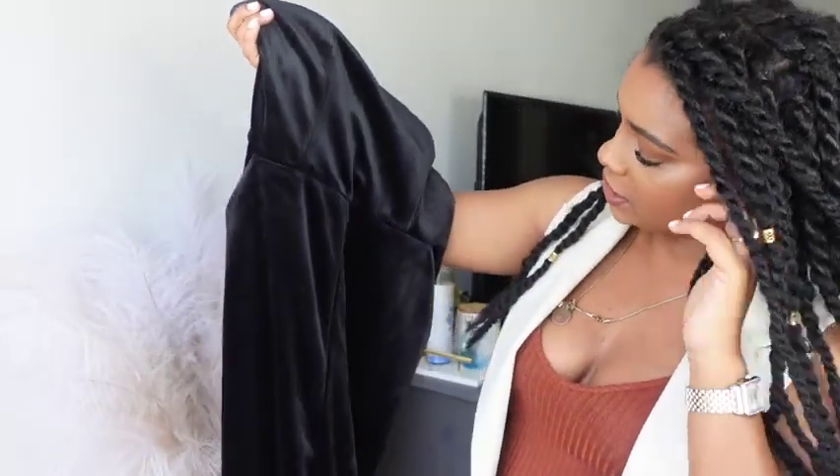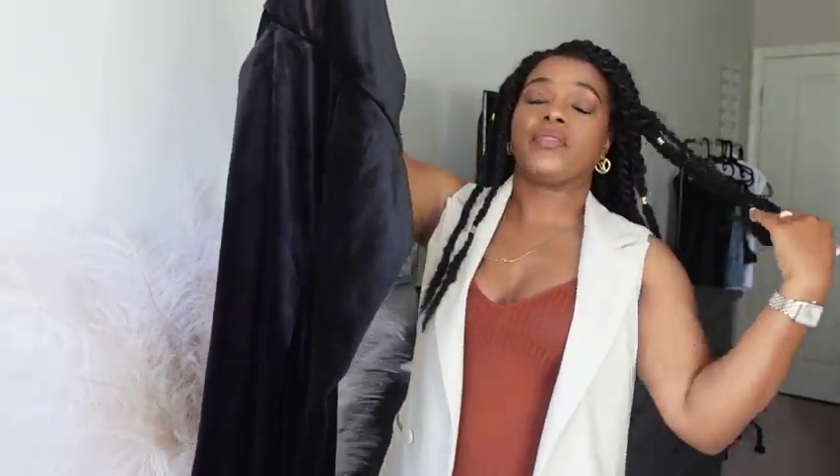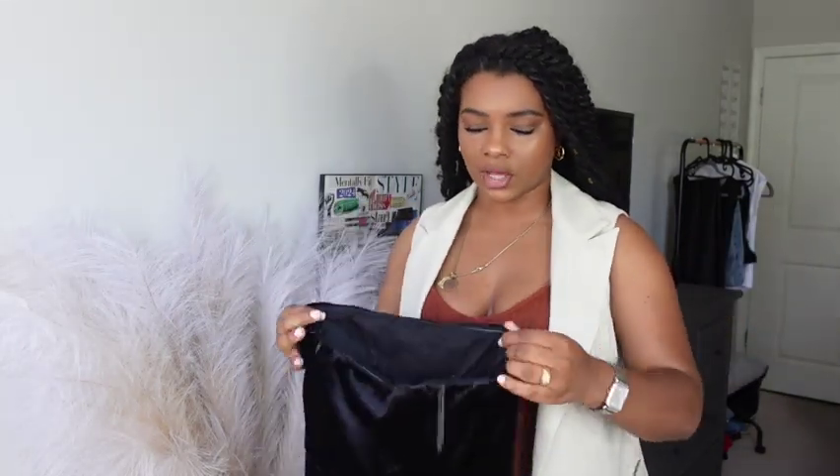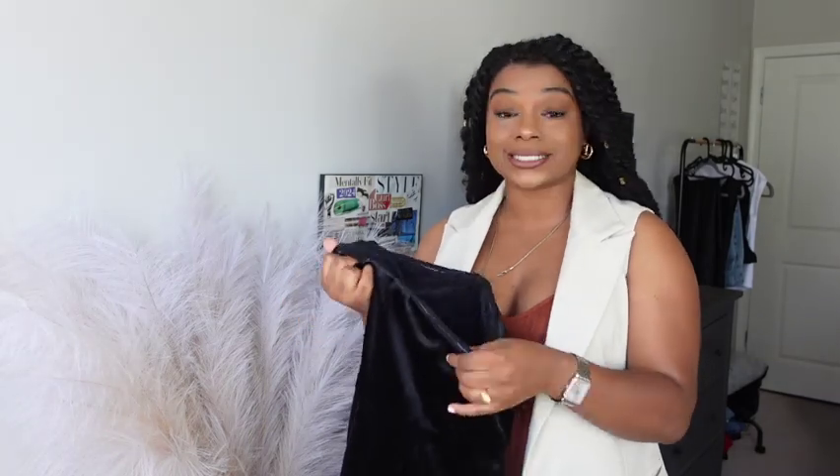The second item from Express is this really cute strapless velour jumpsuit. I thought it was a great option for when you need a dressed-up look but don't want to wear a dress. I have a class reunion coming up in a month or two, and I could easily wear this for the evening event. I tried it on in a size six — which I think is like a medium — and it fit really really well. Even the people in the store said it was meant for me.